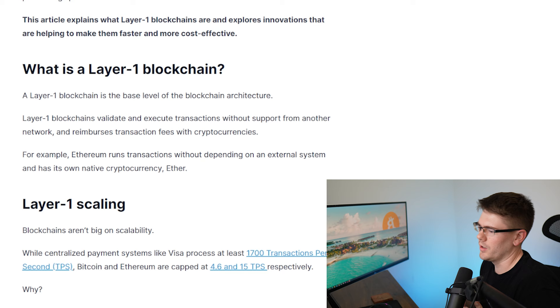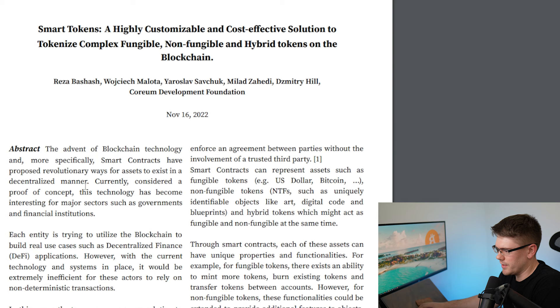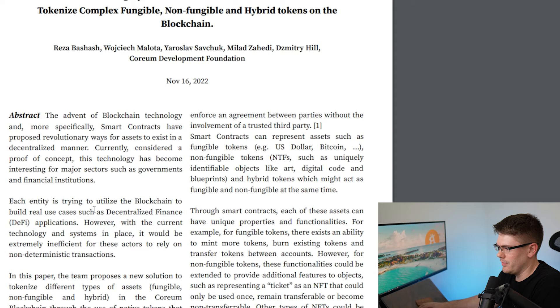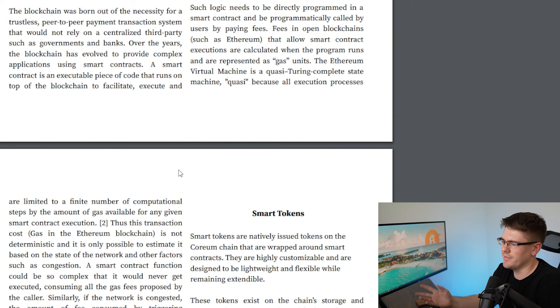Let's look at this technical white paper. I'll post a link down below so you can check it out — it's around six or seven pages. It is labeled 'Smart Tokens: A Highly Customizable and Cost-Effective Solution to Tokenize Complex Fungible, Non-Fungible, and Hybrid Tokens on the Blockchain.' They spend a lot of this paper talking about Ethereum, which is our main layer one when people think about smart contracts, but I'm not going to go through that. What we're really concerned about is how Coreum is going to improve on that — should I be investing in Coreum or just putting my money into Ethereum?